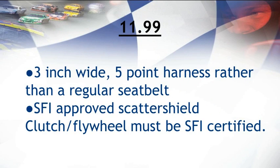Going even faster with the 11.99 class, things start to heat up. Regular seatbelts are not an option — it is required that a driver have a 3-inch wide, 5-point harness seatbelt, as this provides far more protection in an unfortunate scenario. The car must also be approved with an SFI scatter shield, and the clutch and flywheel of the car must also be SFI certified.